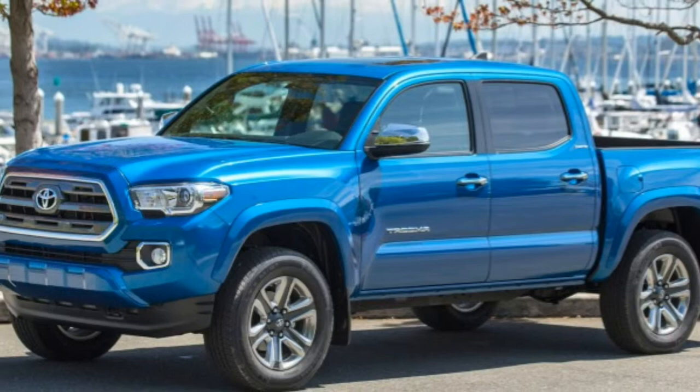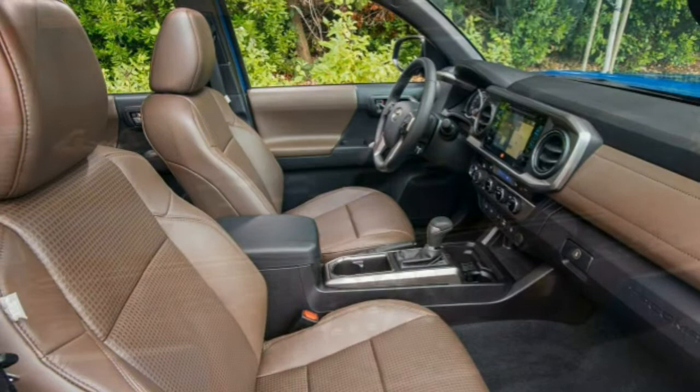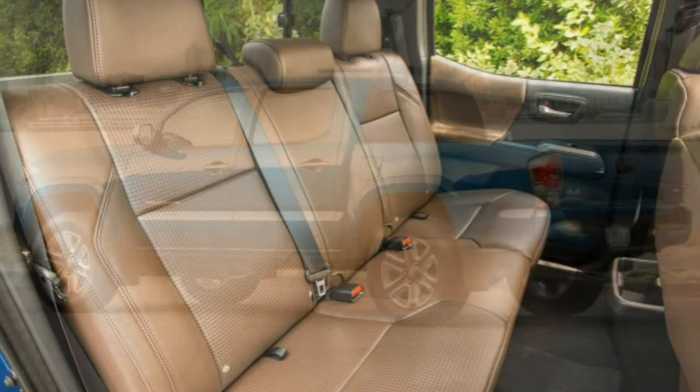Capable off-road performance is still part of the 4x4 Tacoma's repertoire, as the TRD Off-Road model with the automatic transmission inherits the crawl control system from the 4Runner and Land Cruiser. All Tacomas even get an integrated GoPro mount so owners can record their adventures. Other additions for 2016 include a revamped interior design with Toyota's latest touchscreen interfaces, a standard lockable tailgate, and an available trifold hard tonneau cover.